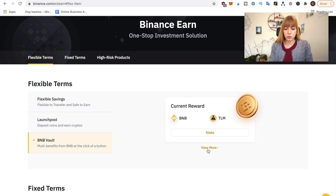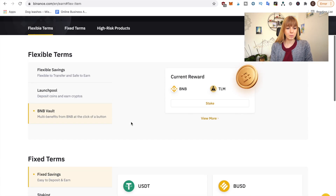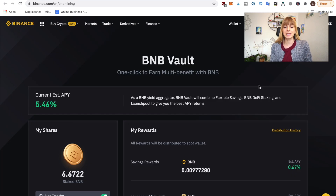Click on View More to get more information about what BNB Vault actually is. It's basically a savings option combined with launchpool, staking, and some higher risk products like DeFi staking and other passive income options. BNB Vault combines all the best of those options into one. It's the easiest way to earn passive income — really just a few clicks. It's always available, which is a great advantage, since staking can sometimes be sold out.